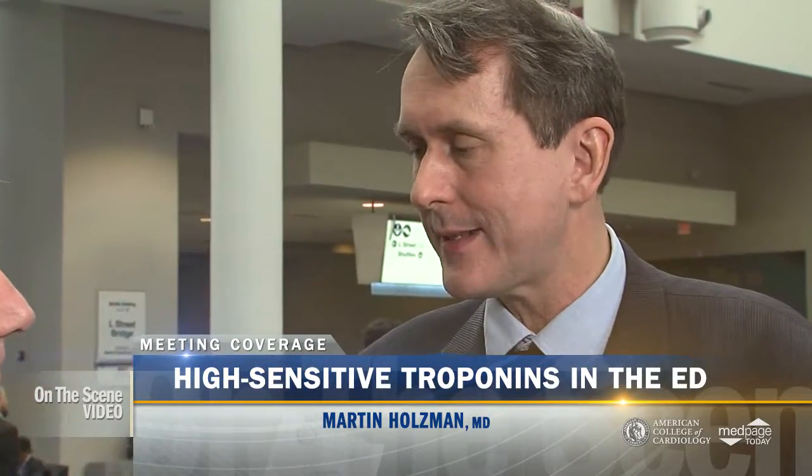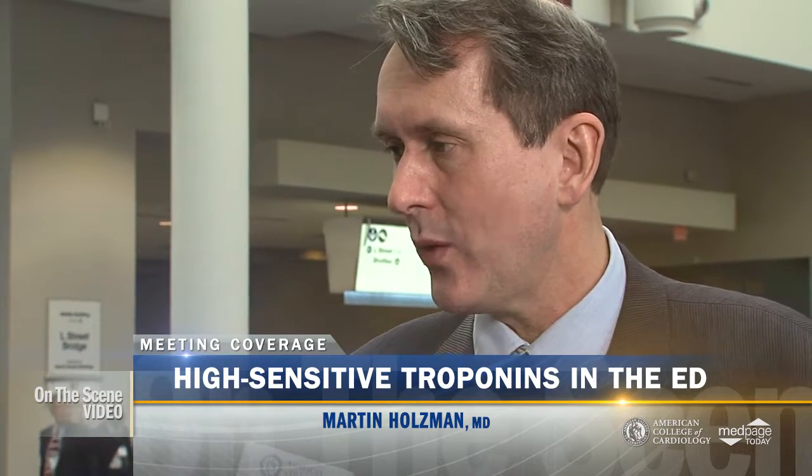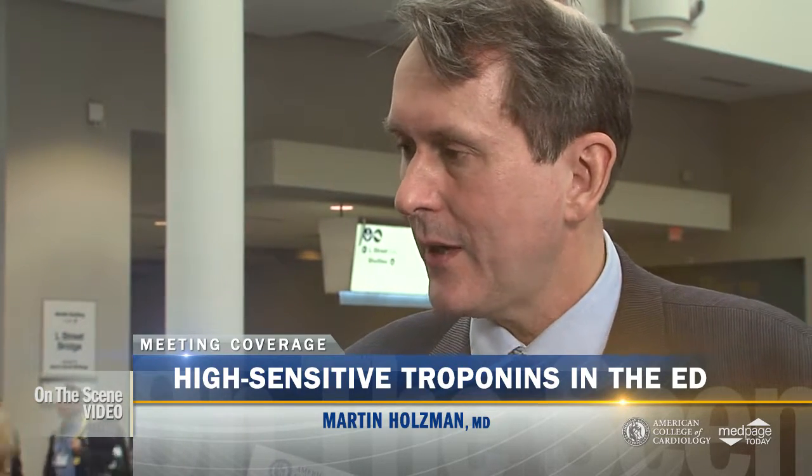We had a hypothesis that these new high-sensitivity troponins are so sensitive that you only need one blood sample, independent of when that is taken in relation to the onset of symptoms. So if you have an undetectable troponin and a normal ECG, you may be sent home directly from the ED.